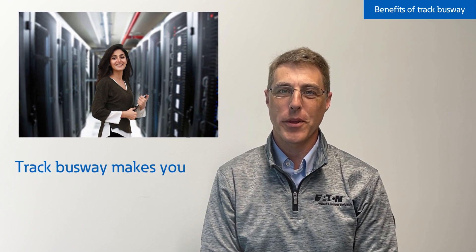There you have it. You're meeting your business needs, you're doing more with less, and we're future ready with Track Busway.